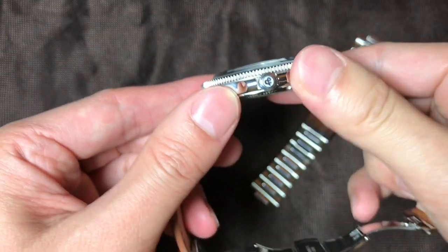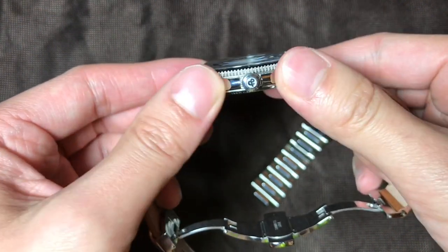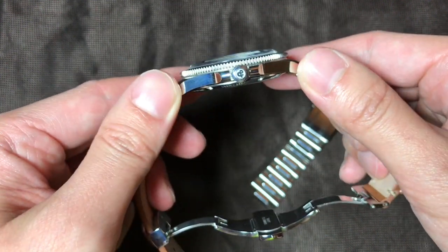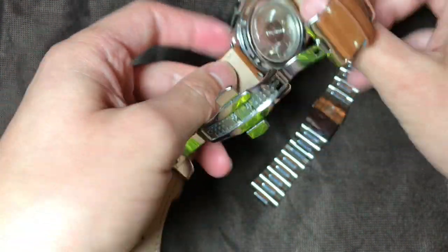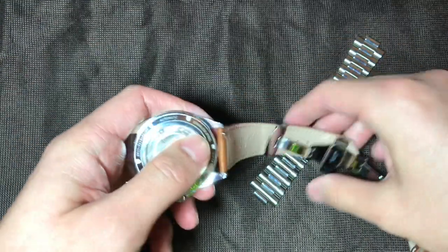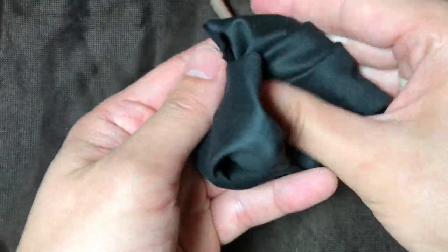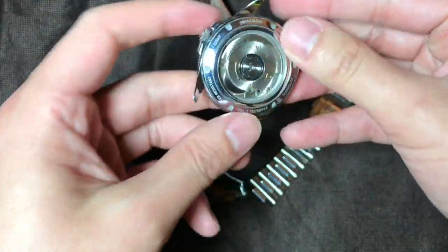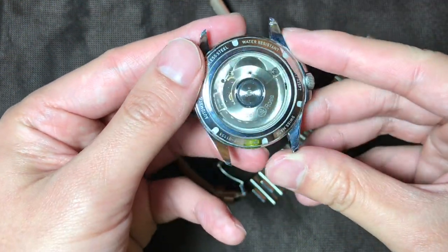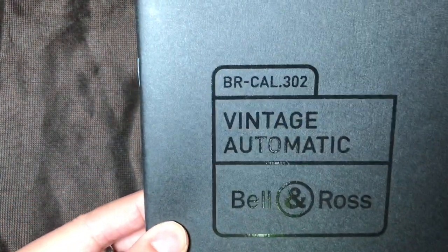Everything sounds great so far — it's a good-looking watch, you have a decent bracelet, the features are there. Why did I mention this is an overpriced watch? Well, in the end we want to see what's inside the watch itself. So I'm going to take off the bracelet and review the open caseback. You can see it's super simple, has a Bell & Ross logo stamped on the rotor. This is what Bell & Ross calls their BR Caliber 302.